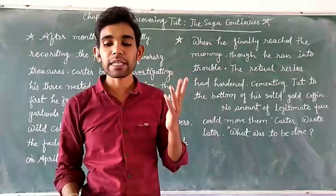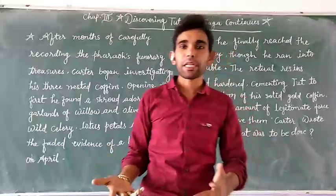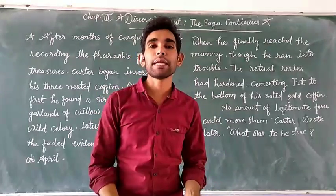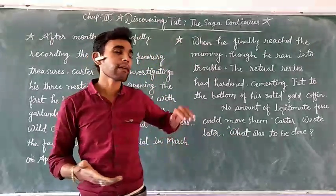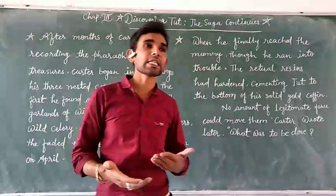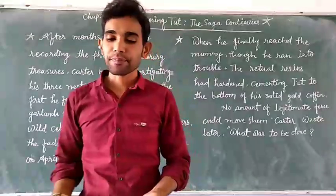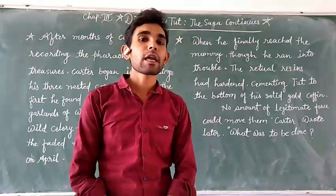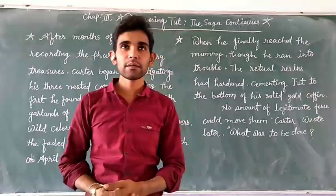The mummy was placed outside in the blazing sunshine in the heat of 149 degrees Fahrenheit. Even so, nothing changed. That heat made no difference to the mummy. Carter also knew that if he left the mummy outside the tomb overnight, thieves would certainly come and take all the gold items.